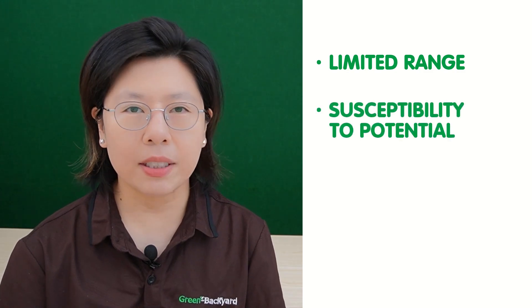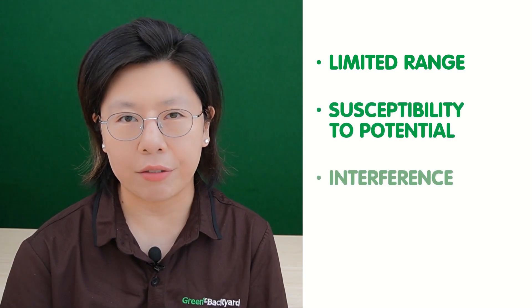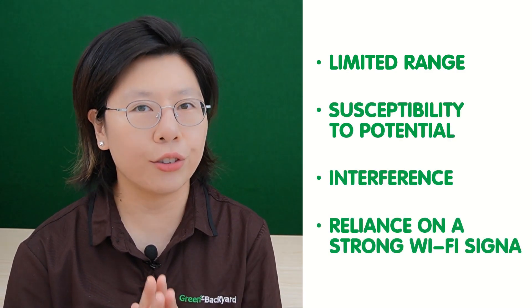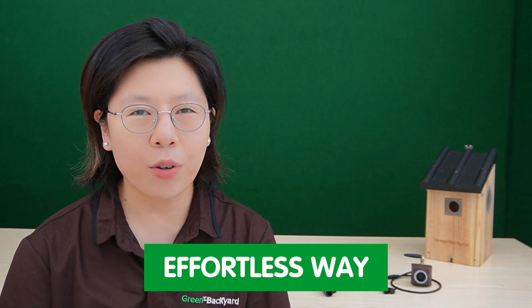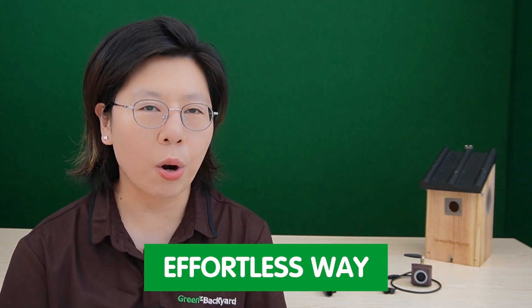However, these cameras can come with limitations, including a limited range, susceptibility to potential interference, and reliance on a strong Wi-Fi signal. Despite these challenges, Wi-Fi bird box cameras offer an effortless way to engage with the natural world, making wildlife observation more accessible and engaging than ever before.